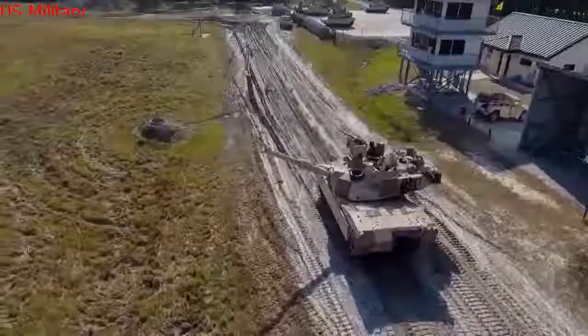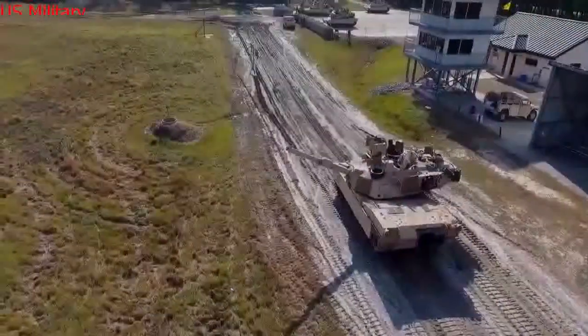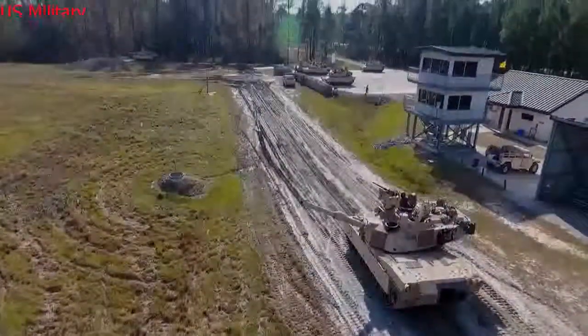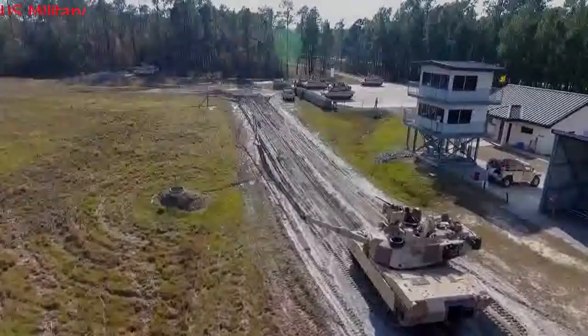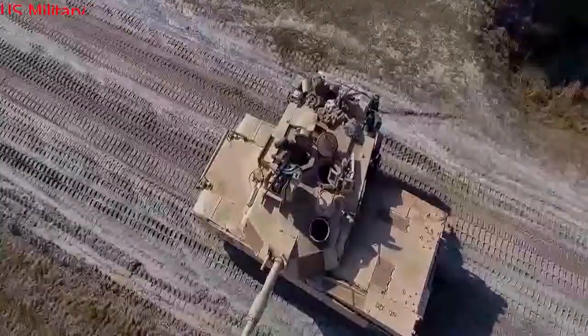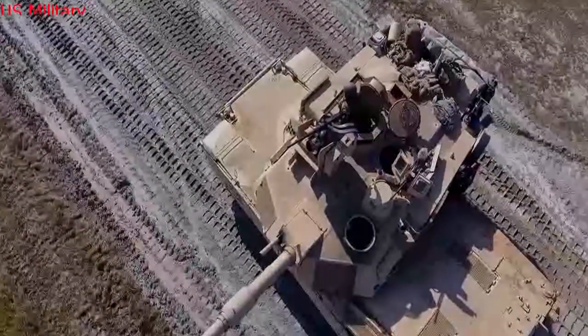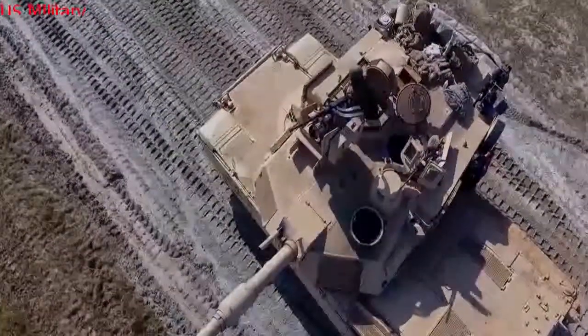AMP also provides two additional capabilities: defeat of enemy dismounts, especially enemy anti-tank guided missile (ATGM) teams at a distance, and breaching walls in support of dismounted infantry operations. A new ammunition data link will help tank crews determine which round is best suited for a particular given attack.